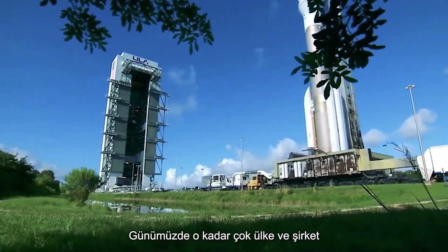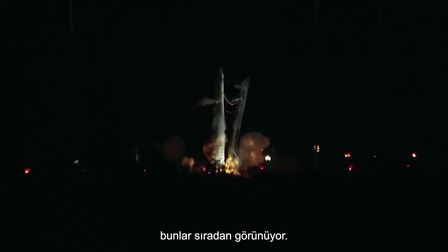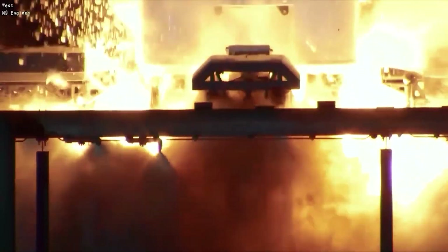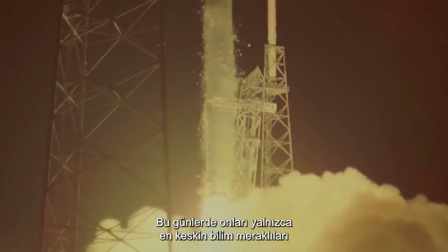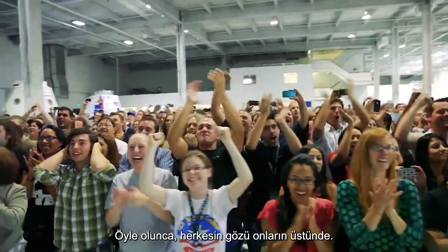So many countries and corporations have the capacity for launches nowadays that they appear commonplace. Only the keenest science geeks seem to watch them these days, unless something goes wrong — and then everyone is hooked.